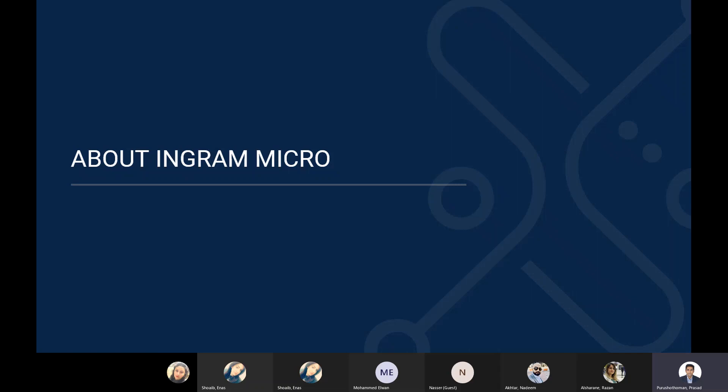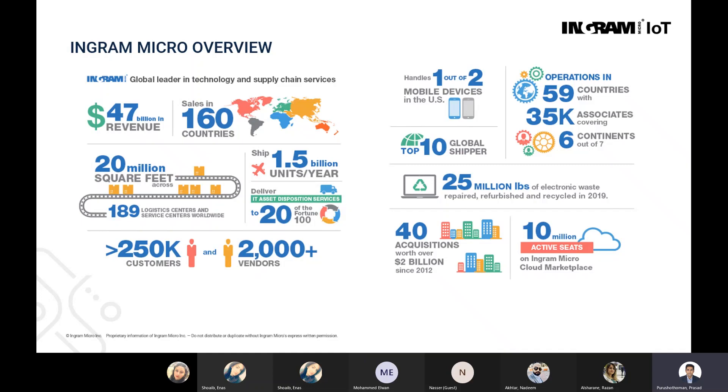A quick brief about who we are for those who have joined for the first time: Ingram Micro, we are one of the global technology leaders when it comes to distribution of technology and supply chain services. We are a close to 50 billion revenue company operating sales in 160 countries and operating in 59 countries. We have today close to more than 2,000 vendors that we work with, and we have more than 250,000 customers worldwide.